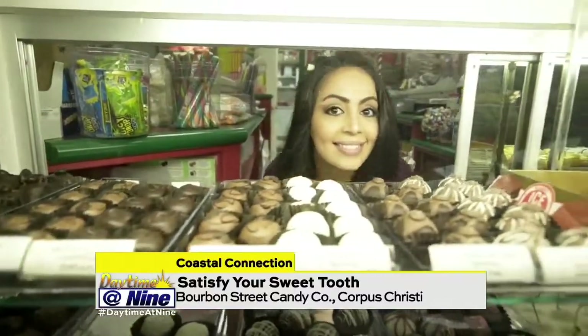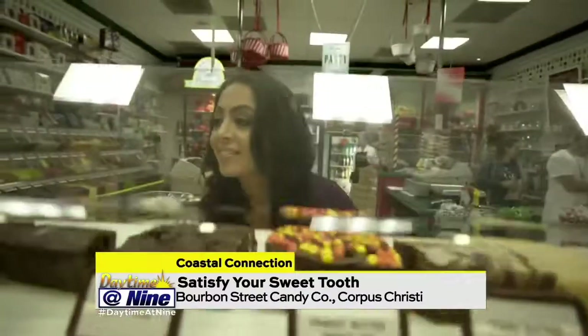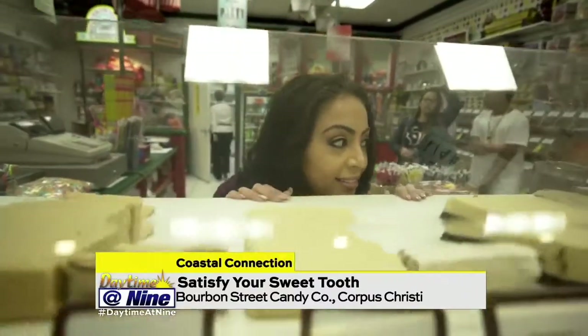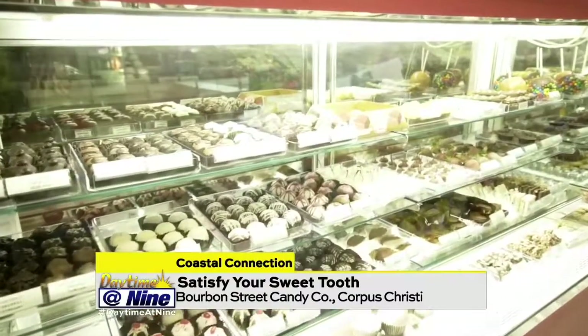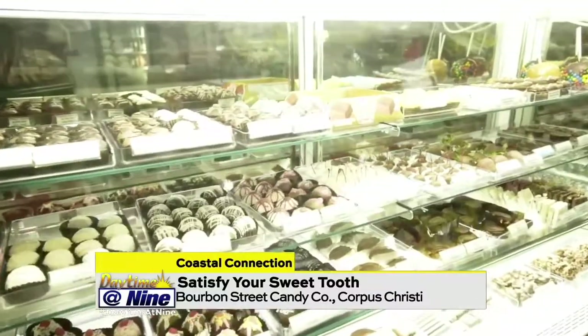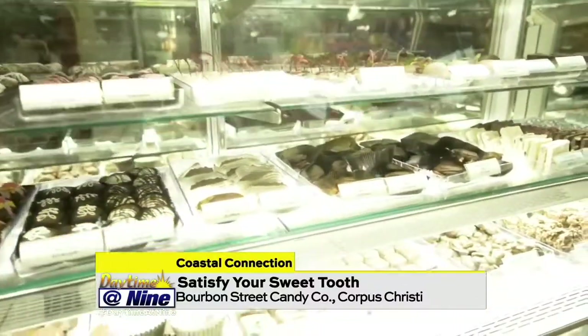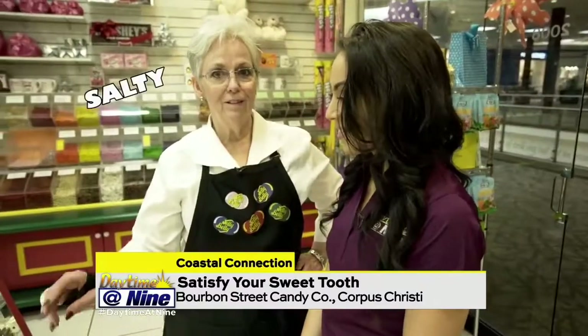I see a variety of fudges — who makes the fudge here? My husband makes the fudge. He stirs up fudge every day. So what would you say is the most popular piece here — is it the strawberries, the cherries, the truffles? The strawberries are a hit. We sell lots of pretzel rods — it's salty, it's chocolatey, it's sweet, and people just love them.